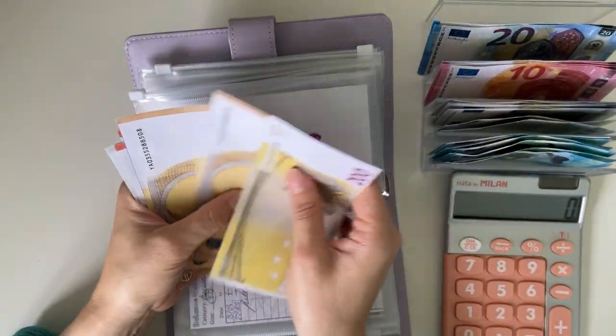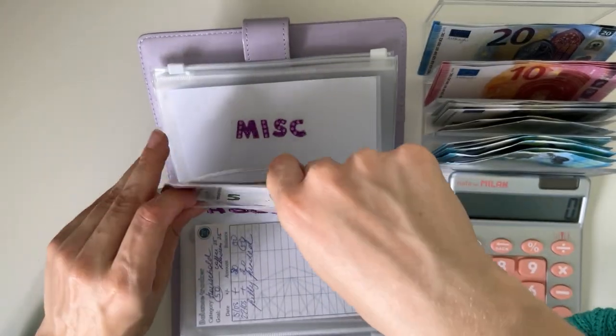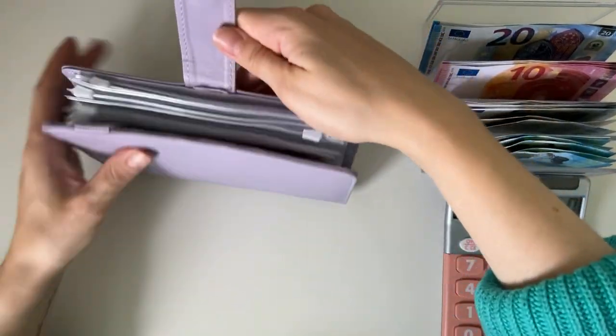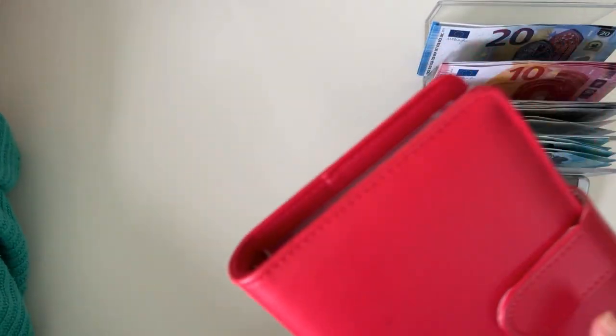So we have 250, 300, 10, 25 — so 325 in the housing one-month-ahead binder. This is all me trying to be one month ahead on everything: spending, bills, etc. Then we have short-term sinking funds.